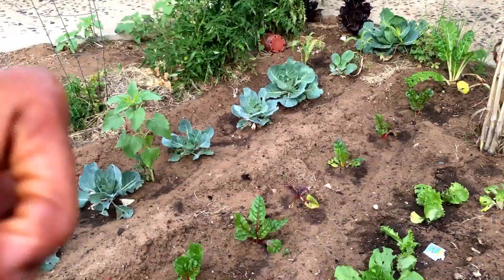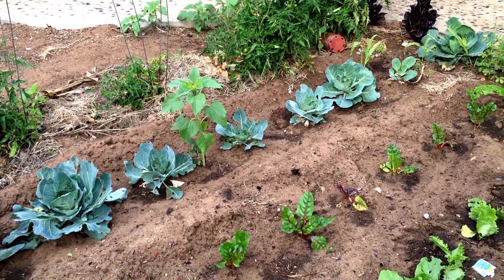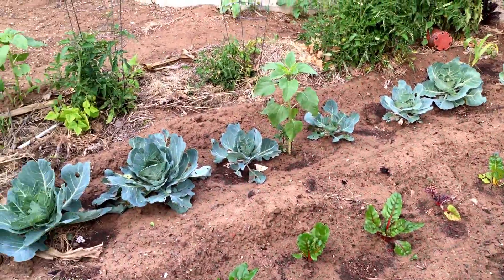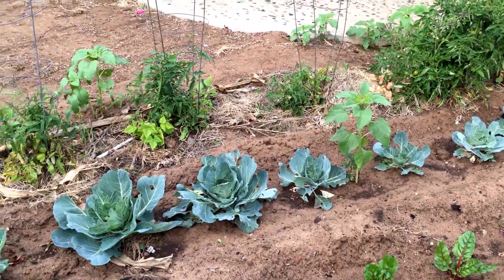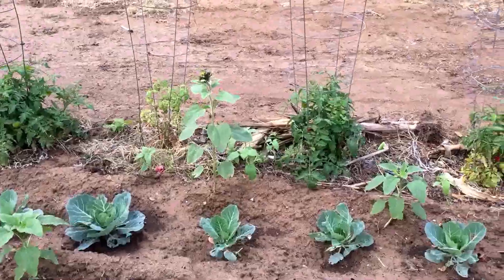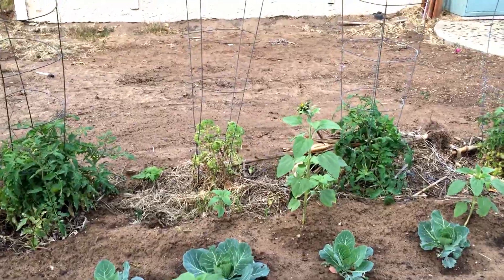We're starting with the winter garden today. There's another pot — it seems like the more I move pots the more they blow up here. We had a little rain yesterday so it's pretty wet. I'm surprised these tomatoes are tolerating this cool weather like that. They're doing really good.